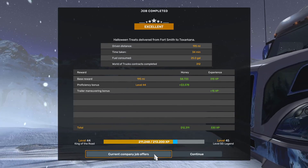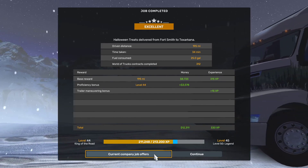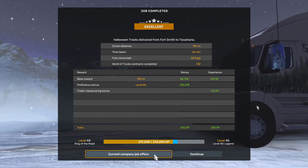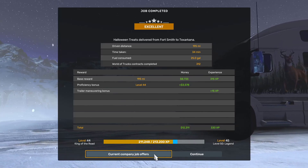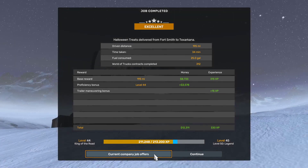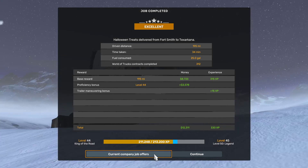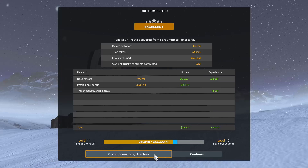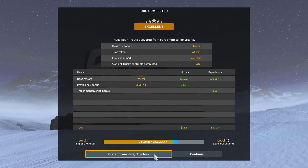We got a base reward plus proficiency bonus, trailer maneuvering bonus — we made $12,311 and 330 experience points. Well, there you have it. Hope you enjoyed the trip, and if you did, remember to hit the like button. Comments, suggestions, and feedback are greatly appreciated. Thank you for watching, and we will see you on our next journey.